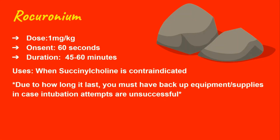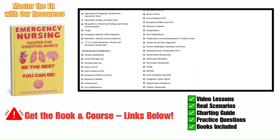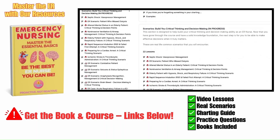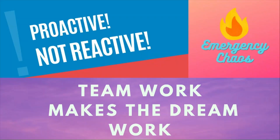Because you watched this video and you're a good ER nurse, you'll have all necessary equipment ready beforehand in case anything goes wrong. If you're finding this helpful, there's a book and a course to help you master the chaos of the ER — designed to take you from novice to proficient with a solid foundation. The book covers emergency fundamentals; the course adds video lessons, practice questions, real scenarios, charting essentials, and practical tips. Links are in the pinned comment and description. As always, teamwork makes the dream work — here at Emergency Chaos, we are proactive, not reactive.